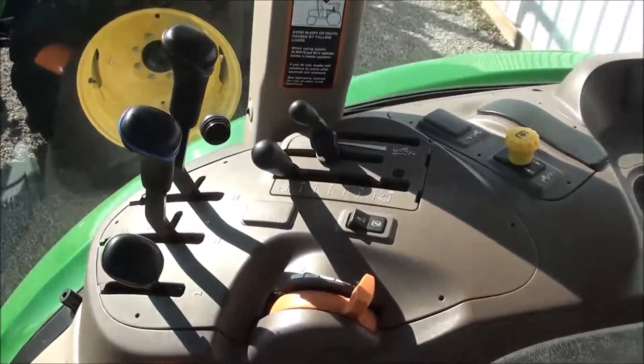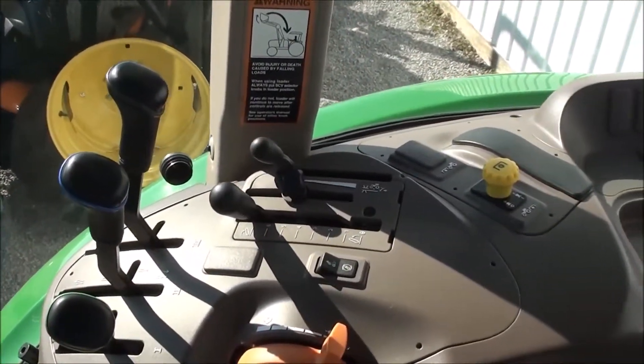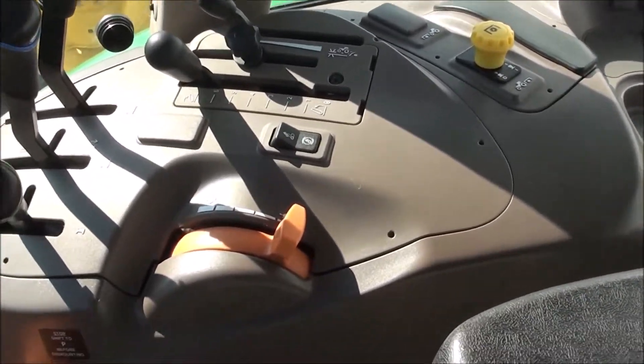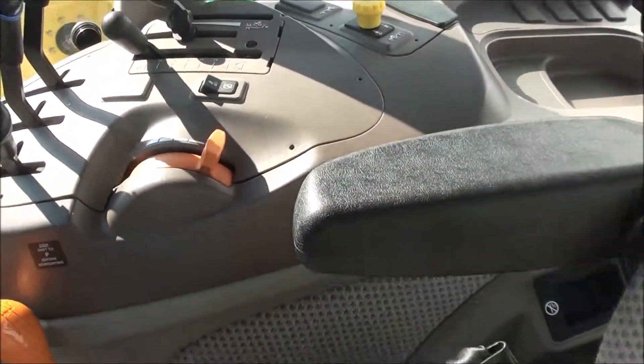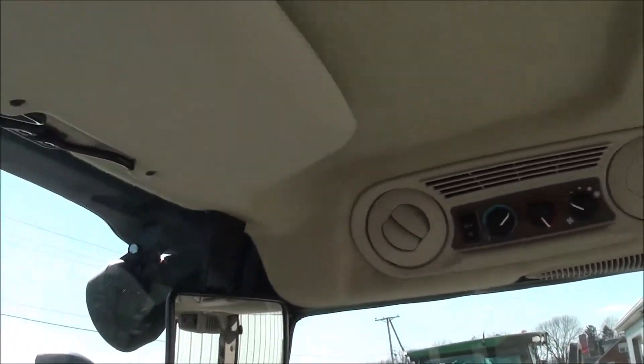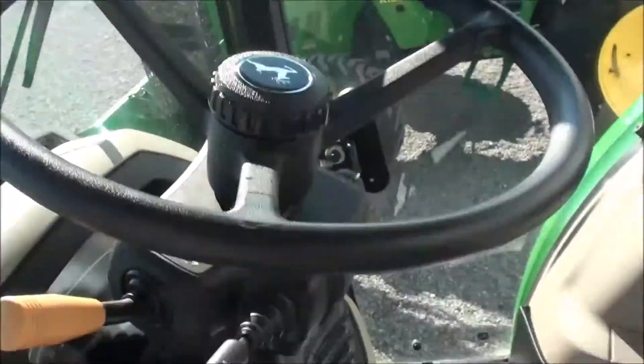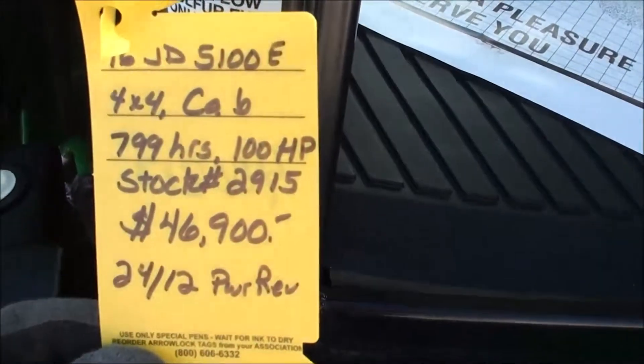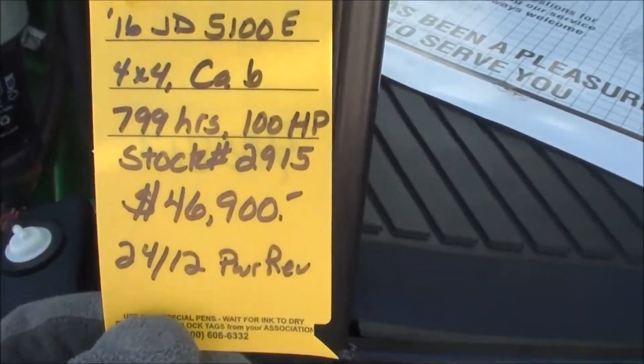On the control console you have your hydraulic levers, three-point levers, PTO engagement, four-wheel drive engagement, and hand throttle — all within easy reach. Up top you have the radio, climate controls, sun visor, and rearview mirror. Down below you have the foot throttle, individual brakes, clutch pedal, and differential lock. It's a very clean tractor.